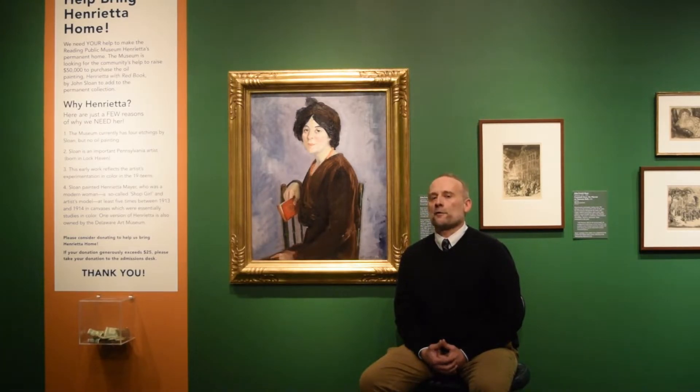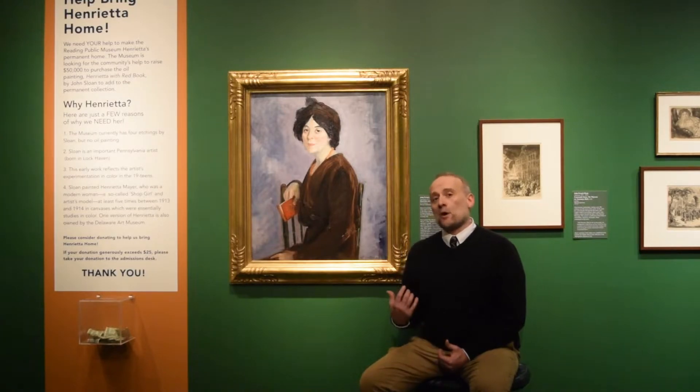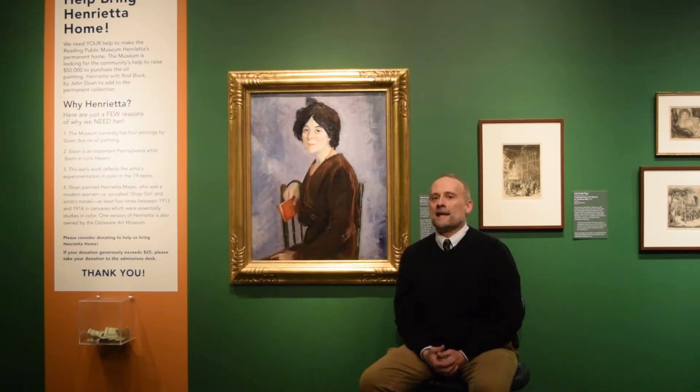All of these things were fodder for their oil paintings. This work comes around 1913 and it shows Henrietta Meyer, who was a professional woman — a so-called shop girl. Sloan painted her at least five times between 1913 and 1914 in canvases, which were essentially studies on color for Sloan. 1913 was a pivotal year in American art because of the Armory Show in New York City, which introduced many American artists to European modernism for the first time.